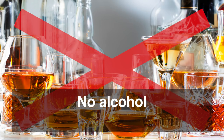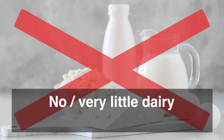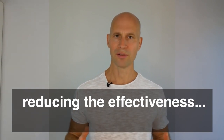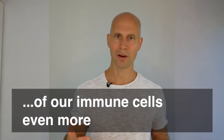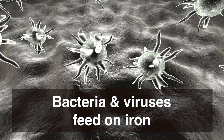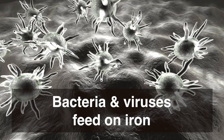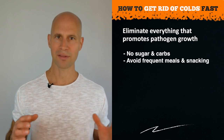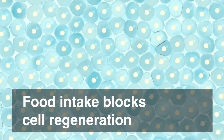Also no alcohol, because alcohol subdues the immune system. And no dairy products, because they produce a mucus overload in the colon, further reducing the effectiveness of our immune cells. Remove any iron supplements or multivitamins containing iron, as bacteria and viruses feed on iron. Also avoid frequent meals and snacking, because each time we eat it blocks cell regeneration.